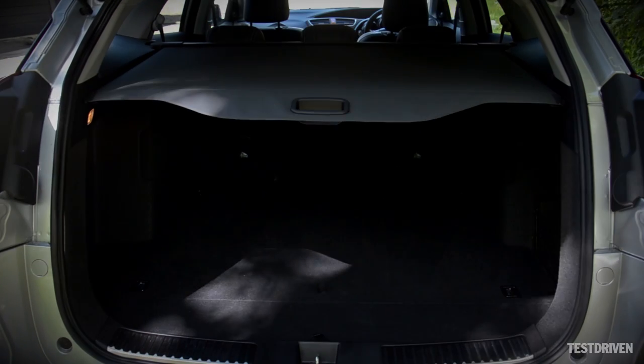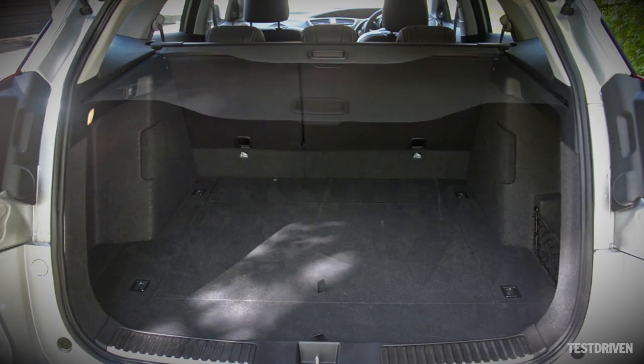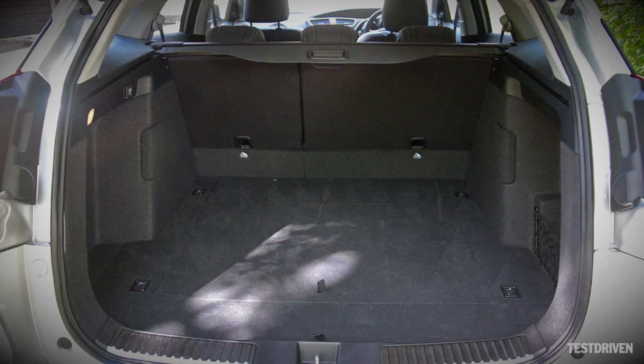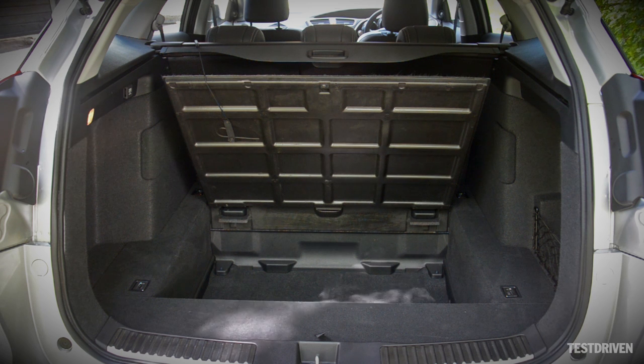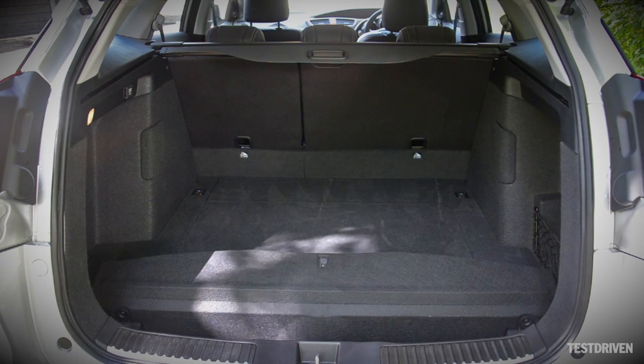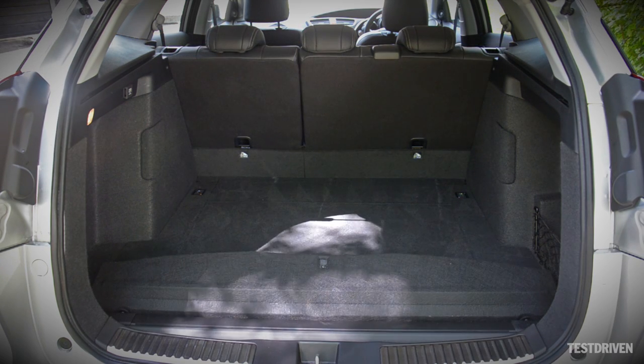As an estate car, it's practicality that's important, and here the new Tourer scores highly. The boot features a low sill and quite a wide aperture, making loading easy, and there's an underfloor compartment that's been increased in size over that of the hatchback to 117 litres. It even comes with a hook to hold the lid out of the way, and there's a separate compartment to hold the flexible load cover when it's not in use.